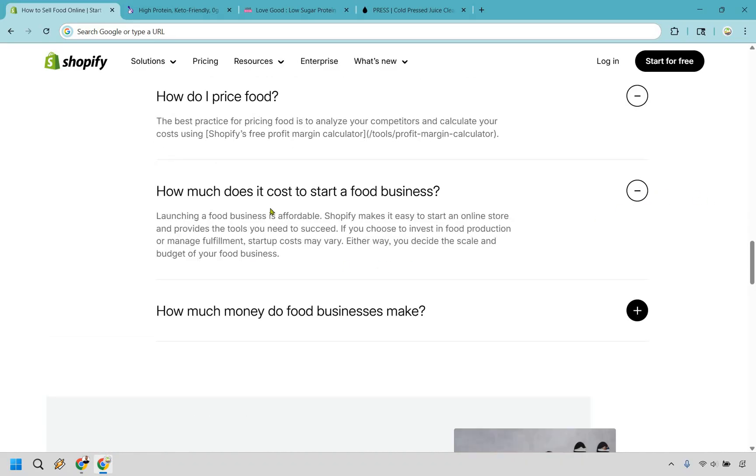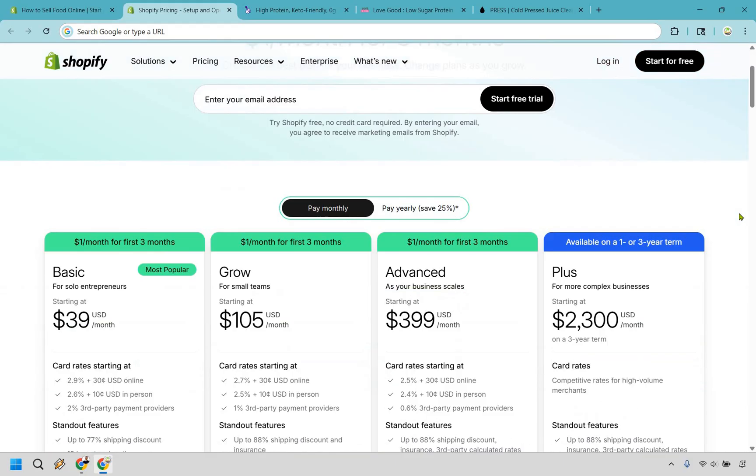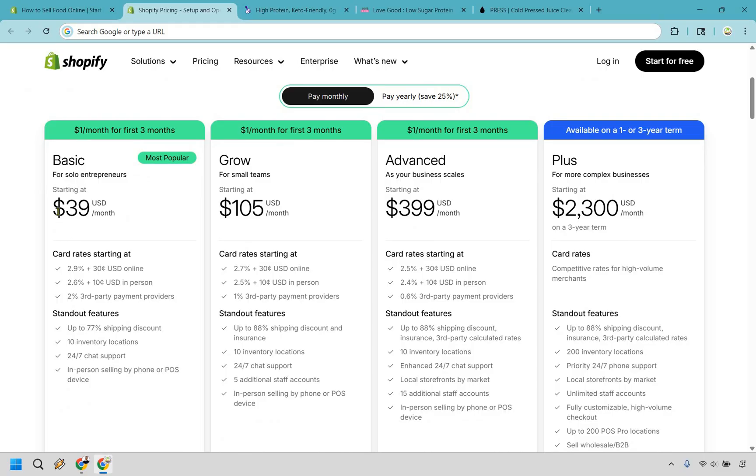How much does it cost to start a food business? It's affordable, and it scales with your budget. Shopify lets you start for free, then enjoy $1 a month for three months, which is fantastic — that's a lot of time to get up and running. After that, the beginning price is only $39 a month, so not too bad for creating, running, and operating a food business.